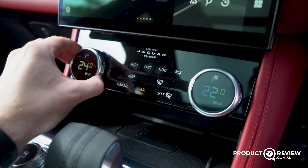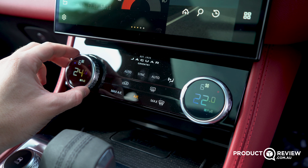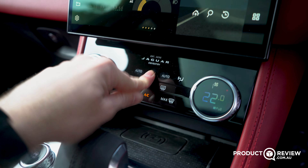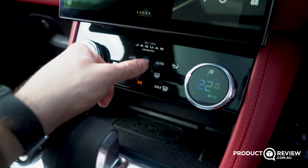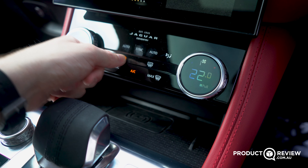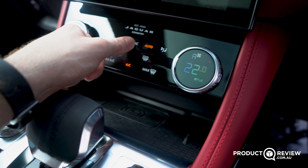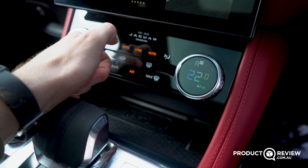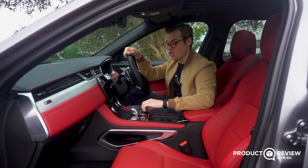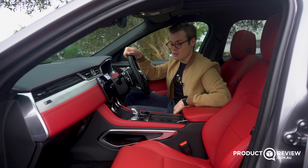Below the screen, which is pretty much the party piece, there are some capacitive touch buttons and really simple controls for the climate controls. To change the fan speed you actually pull on these toggles, which I really like — it keeps the dash looking nice and clean. The capacitive buttons — I'm not sure I'm a huge fan, because I found myself having to do one or two extra taps compared to a physical button. But as you get used to it, there are fewer instances of that issue.